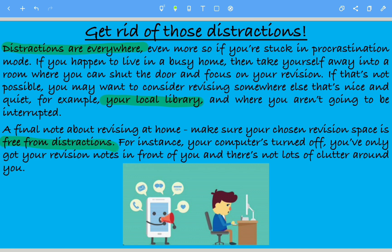When you're revising, I would recommend you switch your phone off and put your laptop away — only if you're using it for revision, but otherwise your phone and laptop should be put aside. Your computer should be turned off. You've only got your revision notes in front of you, and there's not lots of clutter around you.